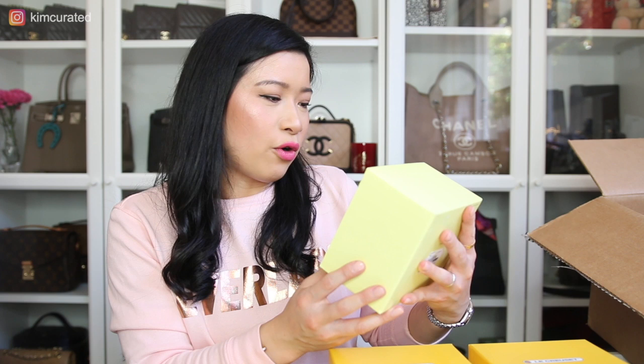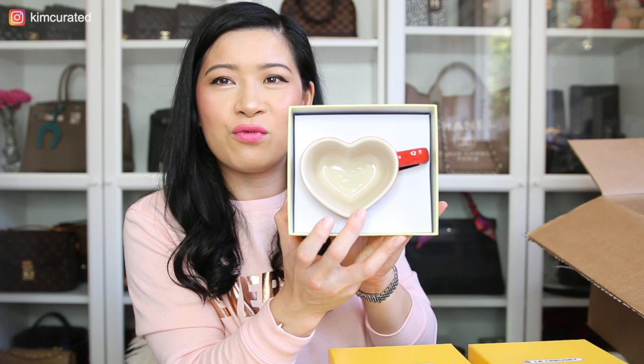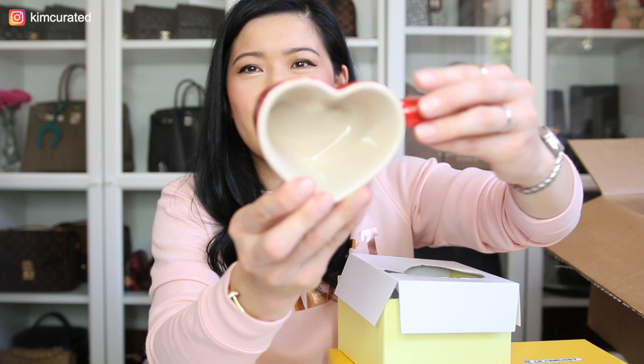The next six items I got are the same item in really cute little boxes — I got two pink, two white, and two red. I'll open up the red one first. Oh my gosh, that is so cute, really really cute! I've got these Le Creuset heart mugs. How adorable! This one is in the color Cerise. It says Le Creuset on the side and on the bottom it says Le Creuset heart mug and tray.